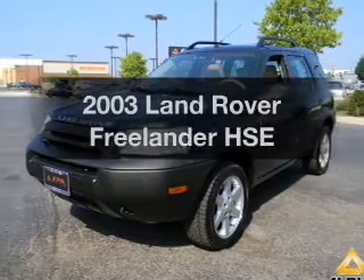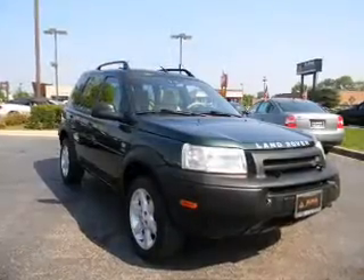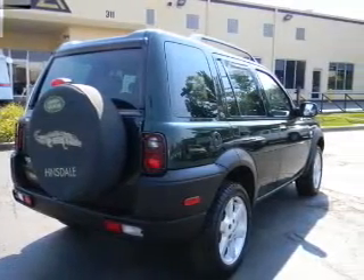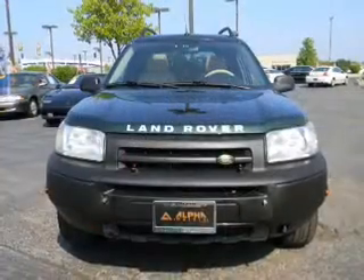Imagine yourself in this 2003 Land Rover Freelander — everything you need under one roof with this great vehicle. It features a reliable six-cylinder engine that responds smoothly to its five-speed automatic transmission. Find your way easily with the included navigation system.